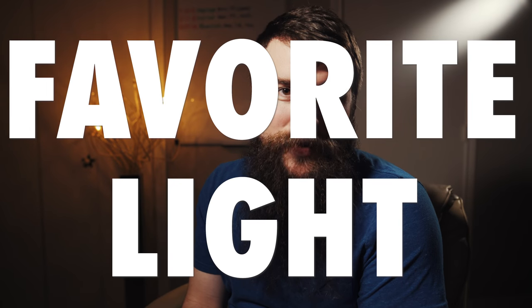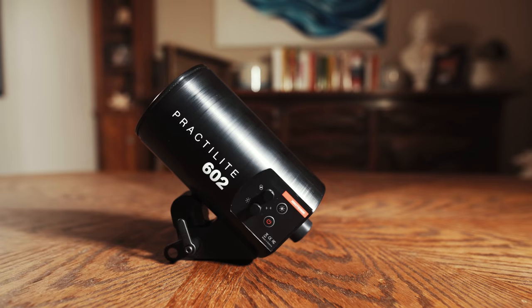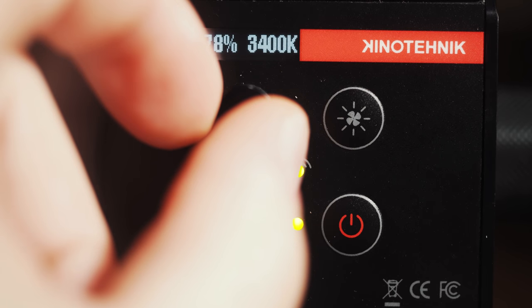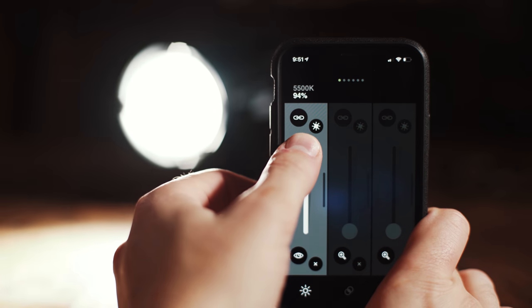Next, my favorite light of 2018. Like the tripod, this light came out before 2018, but 2018 was the first year I bought it, and now I love it. The light is the Practilite 602, which I've made a review about — I'll link to it in the corner and description. This light feels like it was built for wedding filmmakers, and the only real con is the nearly $1,000 price tag. For that cost, you get a light that is dimmable by color and has a very clever smartphone app that lets you remotely control it from across a dance floor. I absolutely love this light and can't imagine shooting weddings without it now.